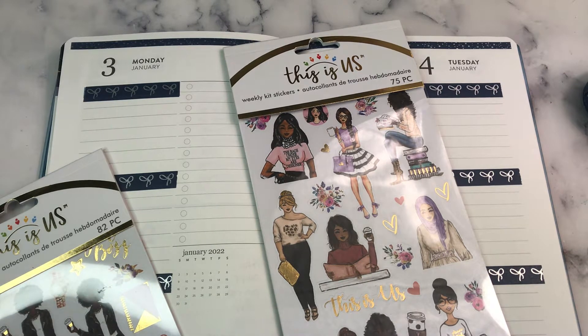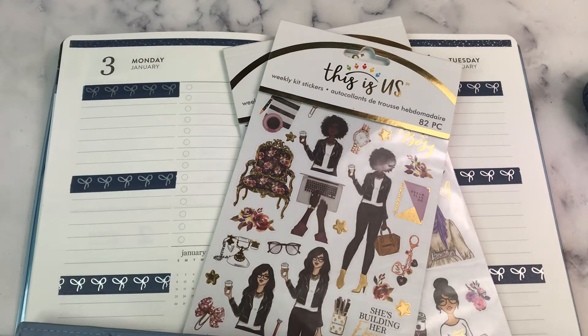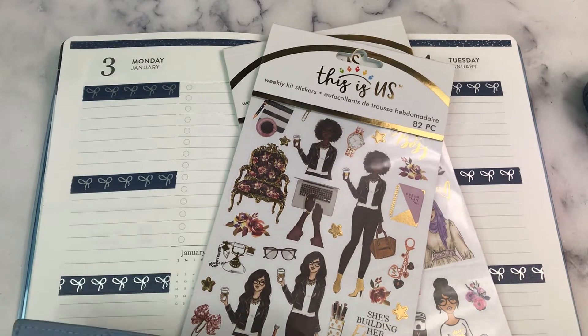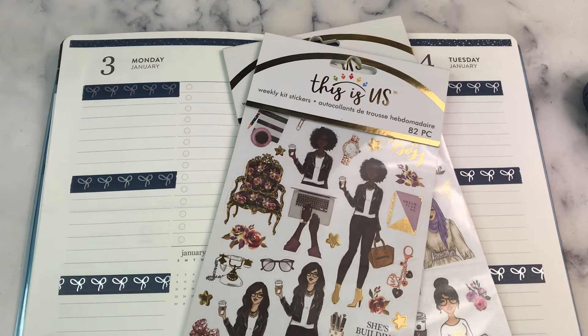I had a fleeting thought: I wonder what would happen if I used stickers that I actually have here on hand for a whole year instead of buying them. I'm not saying that's what I'm going to do, but I wonder what that would look like, considering I have things that I've never even tested out before. It'd be all fresh and new and interesting.